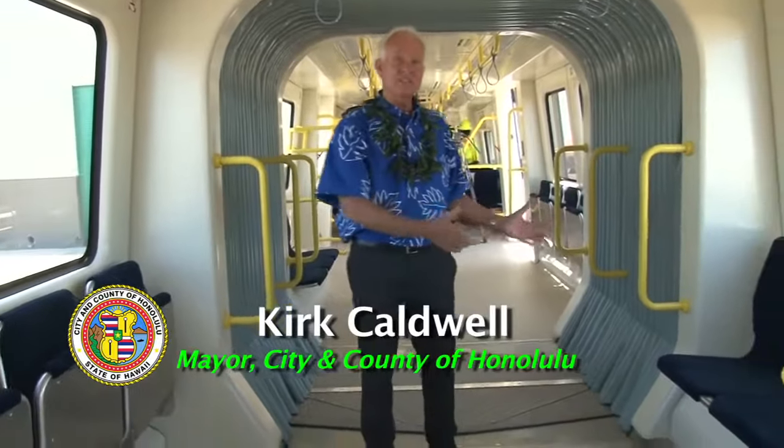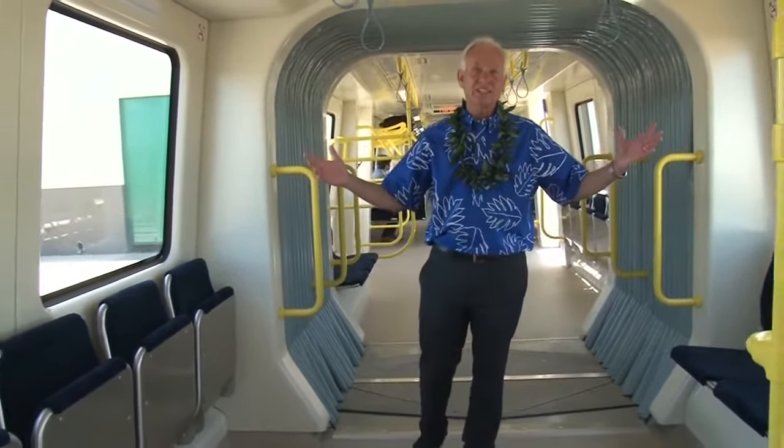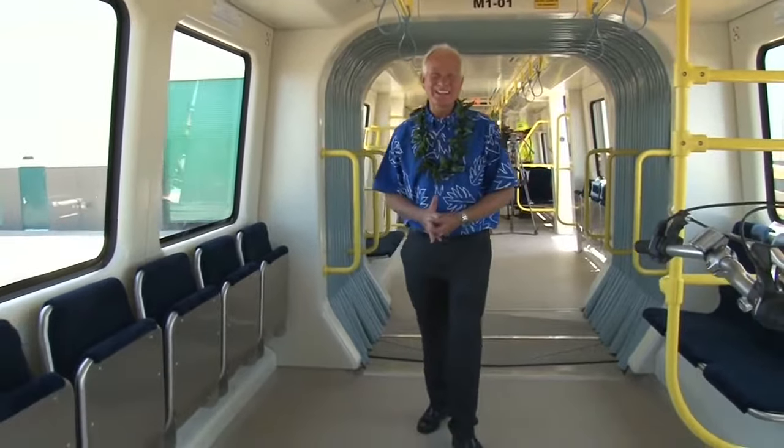So if you come in one of the doors and you don't see any seating, you can look down and see seating available in the next car. It's bright. It's clean. It's yellow. It's beige. It really is fantastic.